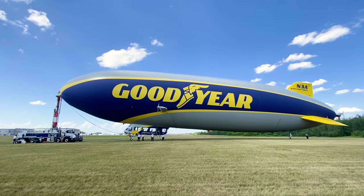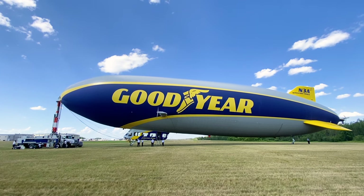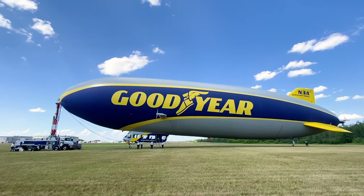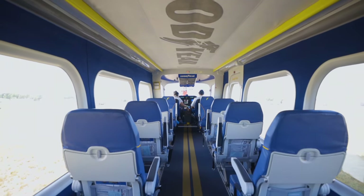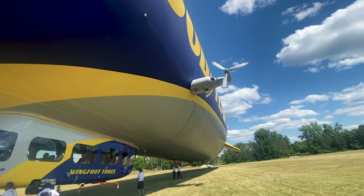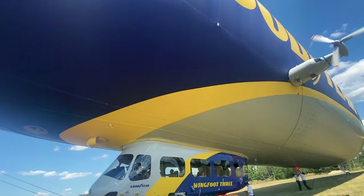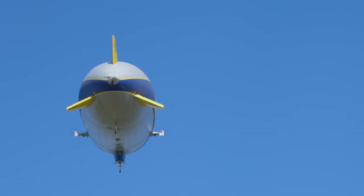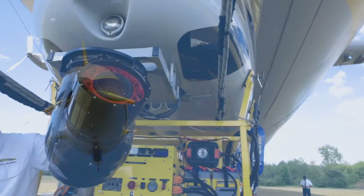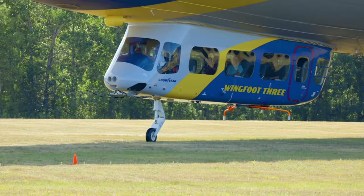We're flying a Zeppelin NT. Goodyear started the new fleet project in 2013. This aircraft is the newest of the fleet — it was built in 2018 and that was when its first flight was conducted. The purpose of the Goodyear Blimp is to provide aerial coverage, but we are also the brand ambassadors for Goodyear. Our bread and butter is definitely TV events, where aerial broadcasting is something we've always been a part of since the 1950s.